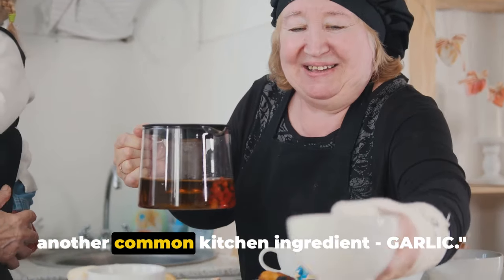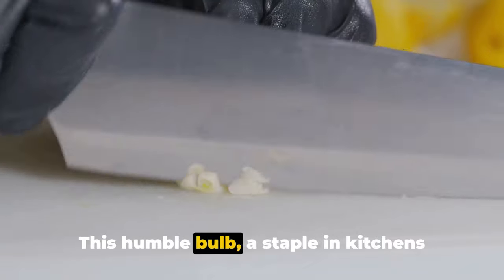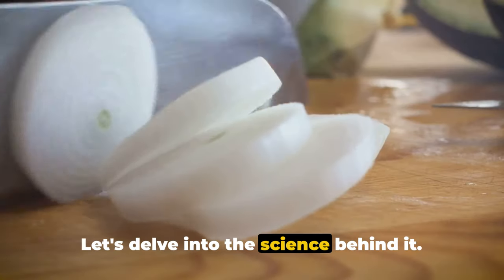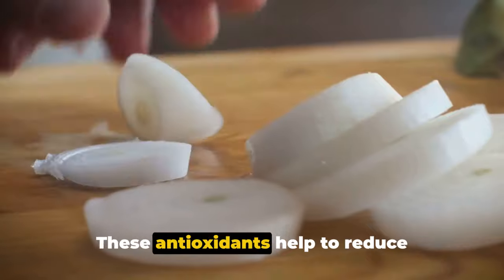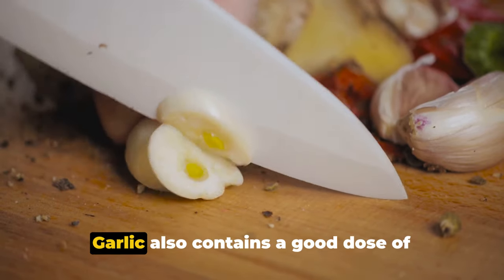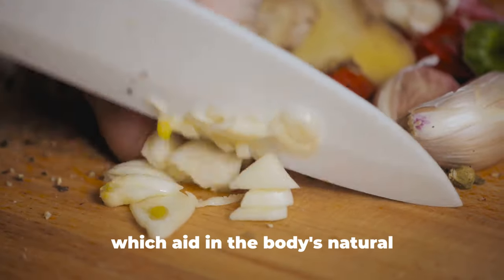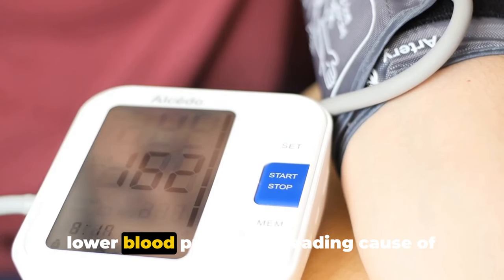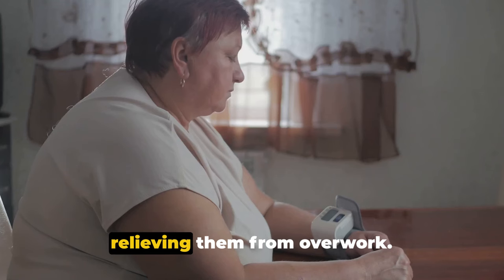Now let's shift our focus to another common kitchen ingredient: garlic. Garlic is a flavor powerhouse, but it's much more than that when it comes to kidney health. This humble bulb, a staple in kitchens worldwide, is a treasure trove of nutrients that can give your kidneys a much-needed health boost. Allicin, the main active compound in garlic, is a powerful antioxidant that helps reduce inflammation and oxidative stress in our bodies — two major villains when it comes to kidney health. Garlic also contains vitamin C, B vitamins, and manganese, which aid in the body's natural detoxification processes. Research has shown that garlic can help lower blood pressure, a leading cause of kidney disease. It's also a natural diuretic, helping your kidneys clear out excess sodium and fluid, relieving them from overwork.